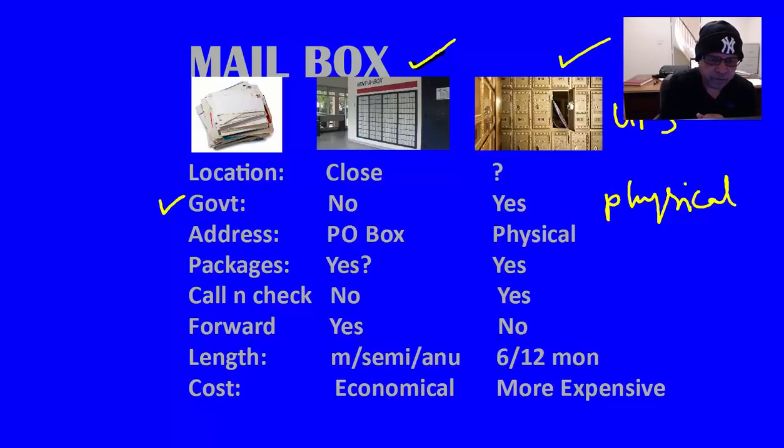Here is another important thing. Say for example UPS or FedEx or someone else delivers a package and they need a signature — regular post office PO boxes may not provide that service unless you get a premium service, which means it is going to increase your cost.